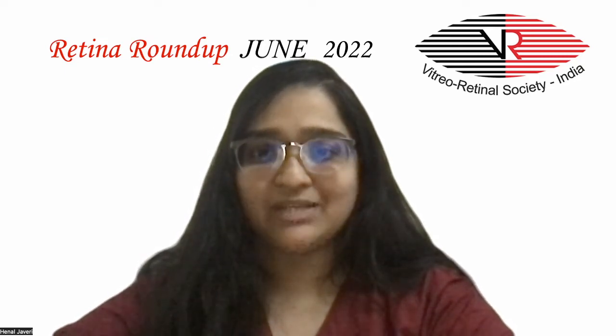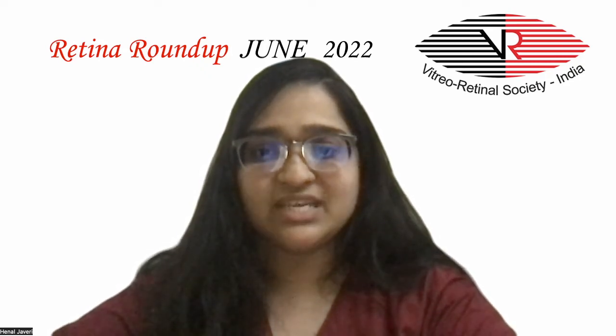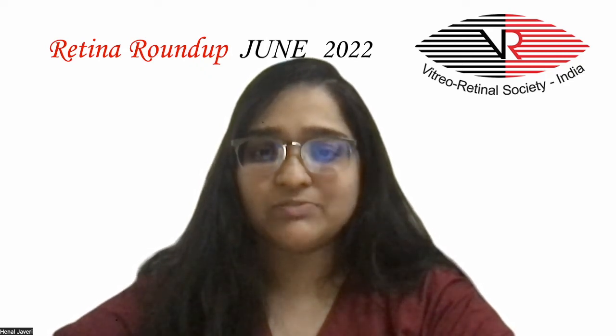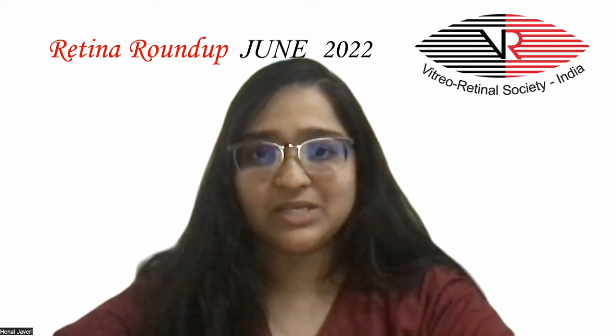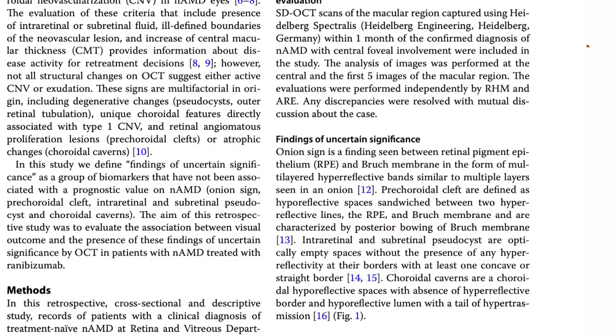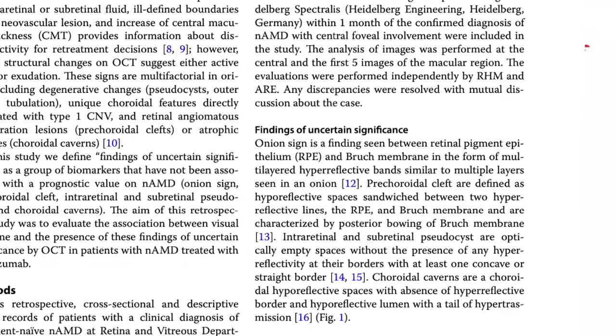Multilayered hyperreflective bands similar to the multiple layers seen in an onion were seen between the RPE and Bruch's membrane. Prechoroidal clefts were defined as hyporeflective spaces sandwiched between the hyperreflective RPE and Bruch's membrane, along with posterior bowing of Bruch's membrane.